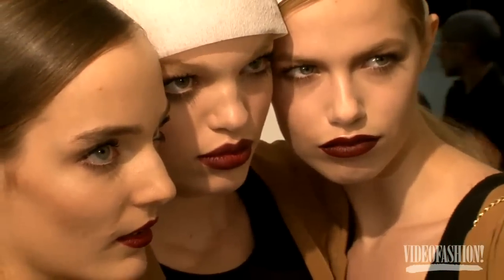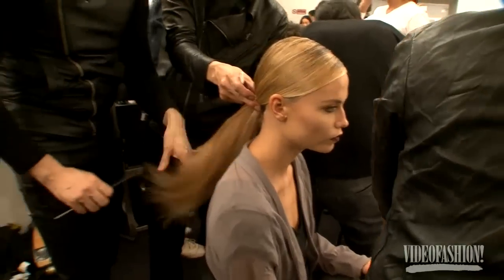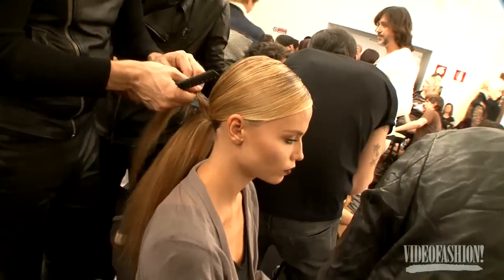INTENSE with the eyes, beautiful. Today at Gucci what we're doing is a very sharp ponytail — masculine in the front, but with a sense of luxury too.